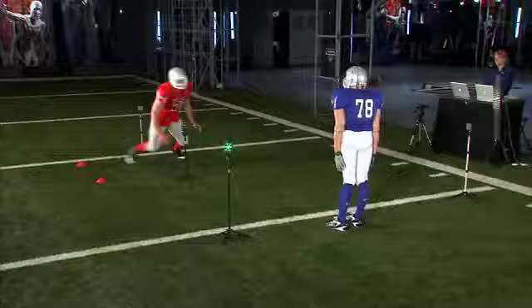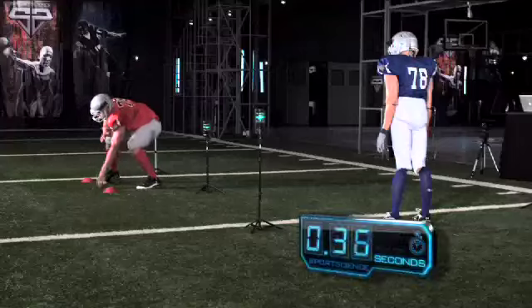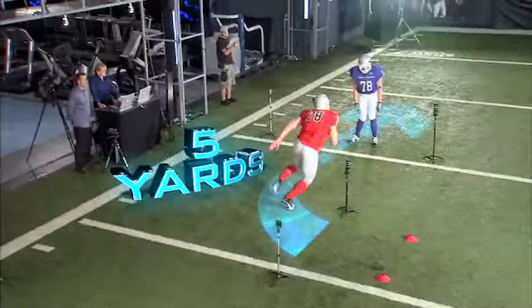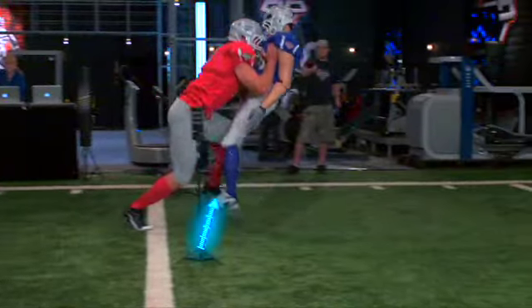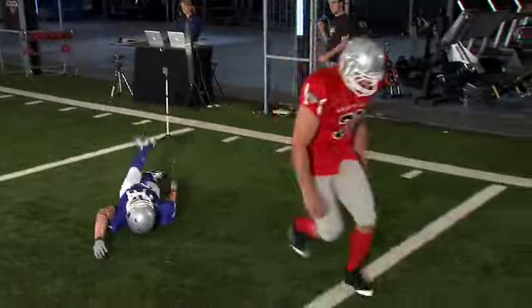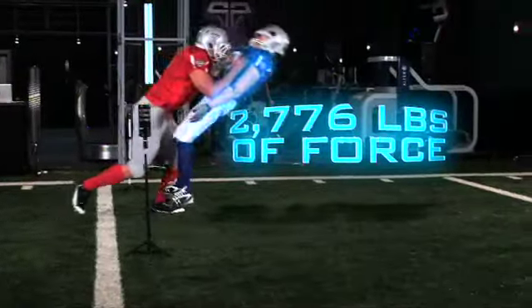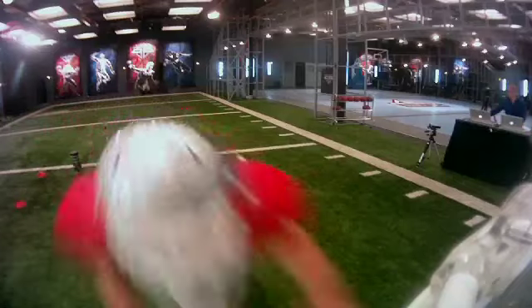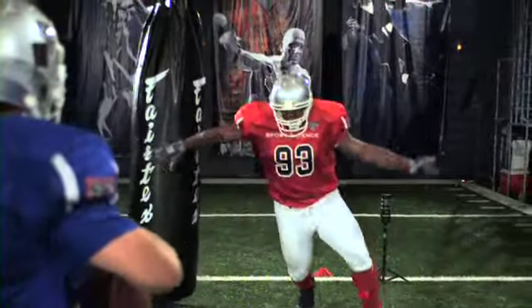Solder breaks the light trigger in only 8 tenths of a second, changes direction, and covers five yards in barely over one second. He drives the dummy up and into the ground with almost 2,800 pounds of force — as strong as hits we've measured by Dwight Freeney.